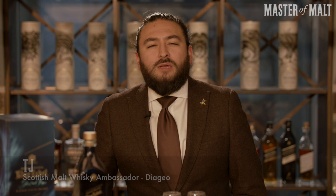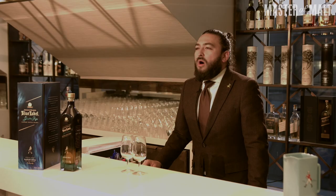Welcome to Golden Square, in Soho in London. My name is TJ and I'm one of the malt whiskey ambassadors for Diageo. As a malt whiskey ambassador it's fantastic because through our portfolio we get to taste and work with so many incredible whiskies, one of which is Johnnie Walker.